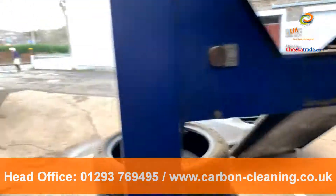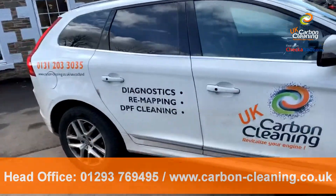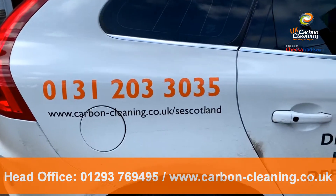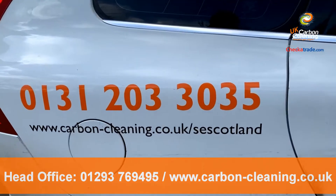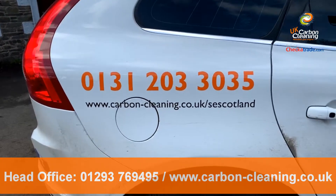For all DPF enquiries, remapping, general diagnostics, or our carbon cleaning services, feel free to get in contact. The number is 01312 033035, alternatively 07387 589200. All other information is on our website as you can see.